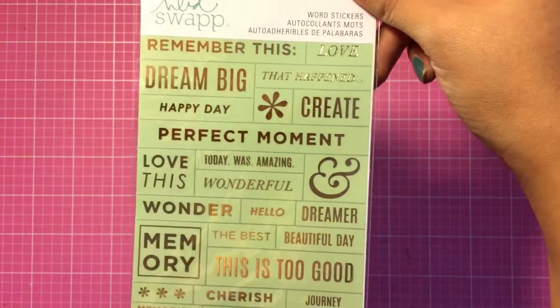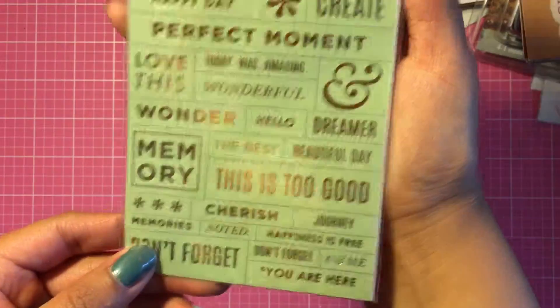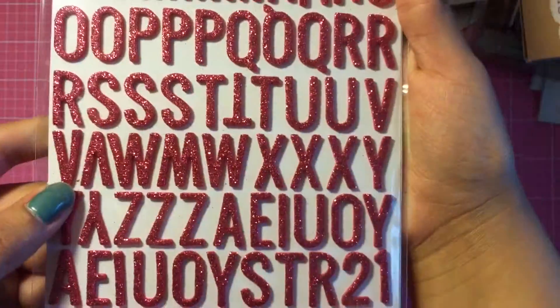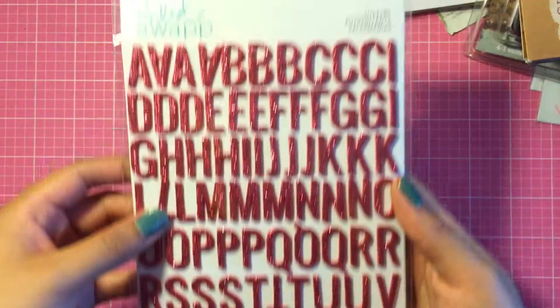Everything from Heidi Swap was still 40% off, so I got this mint with gold stickers. I also got these stickers — they're foam with a really pretty pink and glitter on them. I got that for two dollars.